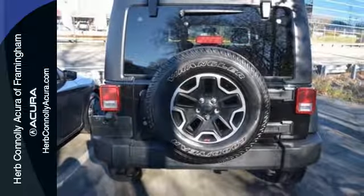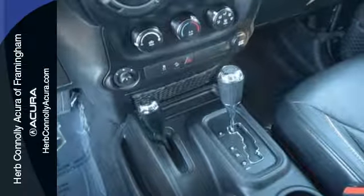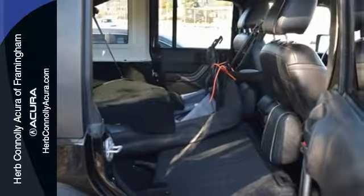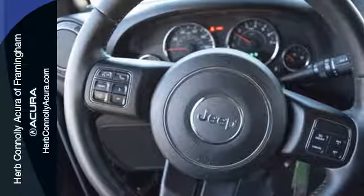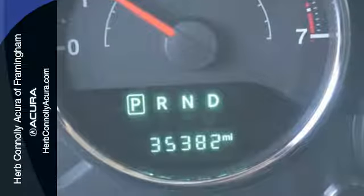Hill Start Assist, a Pentastar V6 engine, tow hooks, fog lamps, and advanced multi-stage airbags come standard. Plus, its four doors make loading and unloading a breeze. And at the end of the day, the durable and washable interior with drain plugs lets you clean up after some not-so-clean fun.